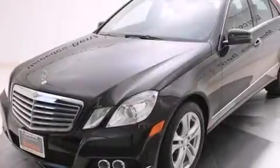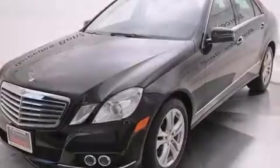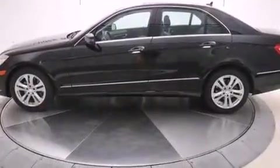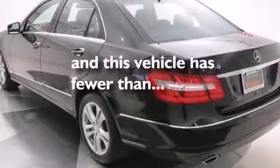Front and rear floor mats, front multi-stage airbags, latch-ready child seat anchors, rear seat child-proof door locks are included, and this vehicle has less than 18,000 miles.